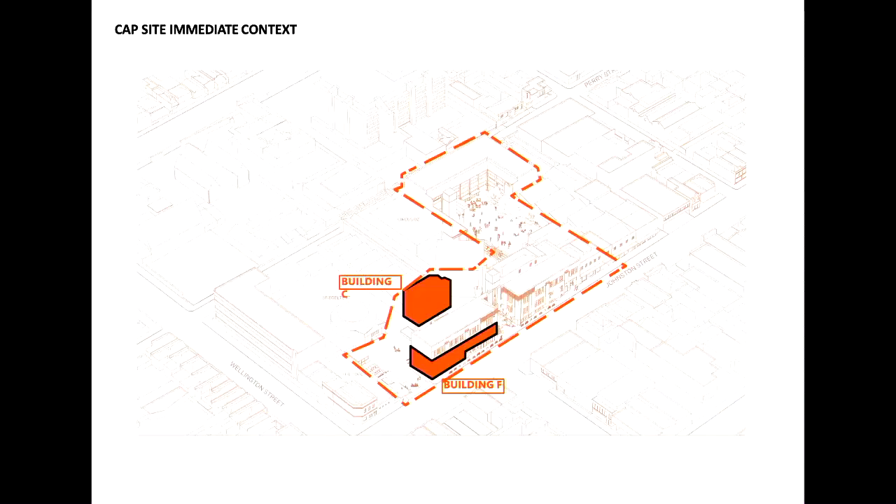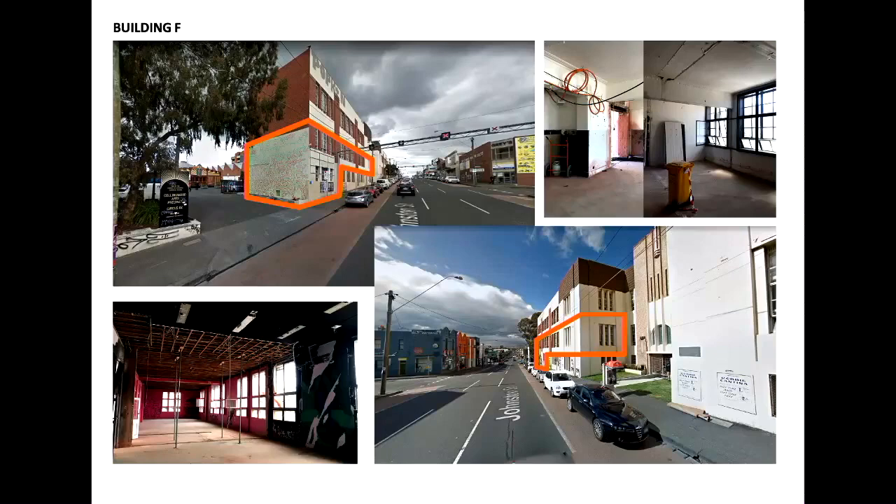It's located at the Collingwood Yards, formerly the CAP site in Collingwood along Johnson Street, and the project was split across Building F on Johnson Street and Building C. Building F is located on Johnson Street and the scope of our project covered the lower ground floor and the upper ground floor, noting the Keith Haring mural on our eastern facade — listed with Heritage Victoria with an eight metre registration zone going into the interior. It formed a big part of the project.